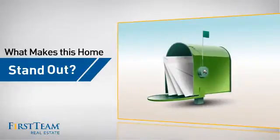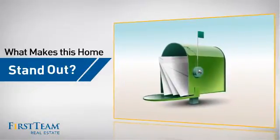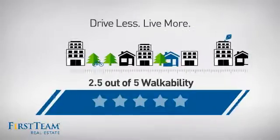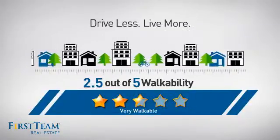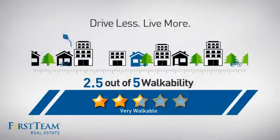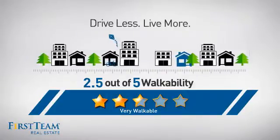But let's talk about what really makes this home stand out. With a walkability score of 2.5, the neighborhood is a very walkable place to live, offering a healthier lifestyle, shorter commutes, and the ability to run errands on foot.